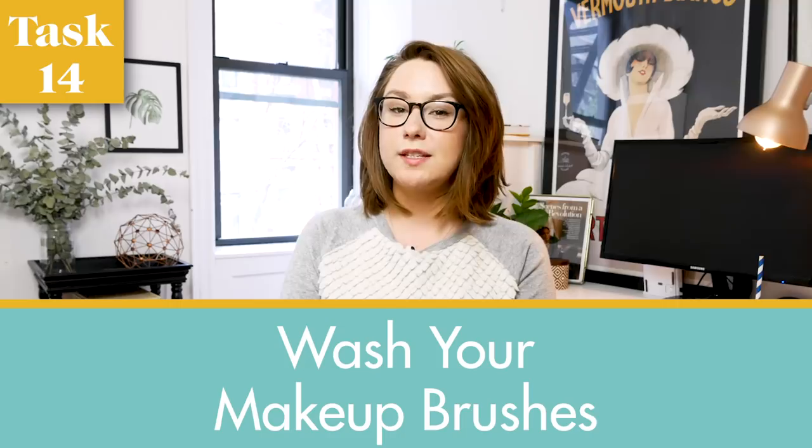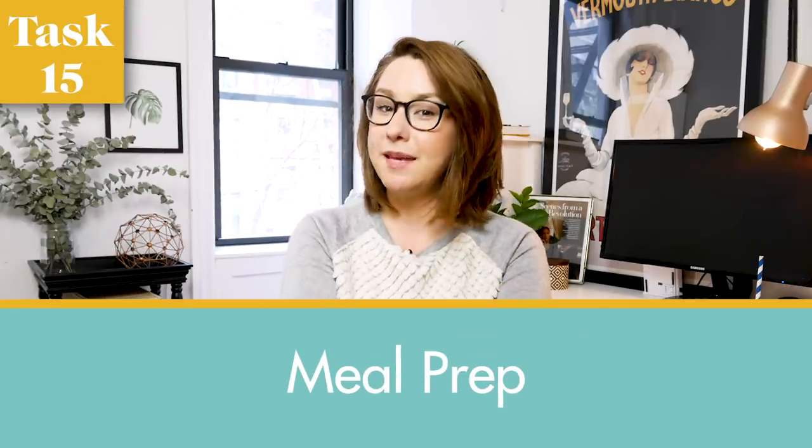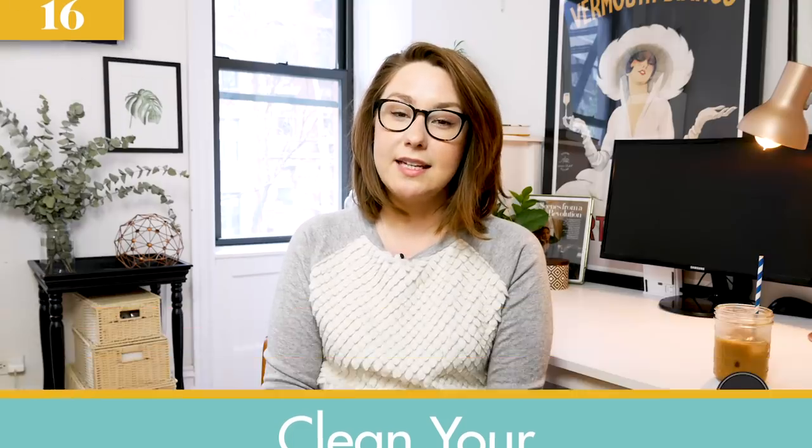Number fourteen is give all of your makeup brushes a good washing, or in some cases a good throwing out. I use the dry makeup brush spray on a very regular basis, but I try to clean them about once every other week and throw them away every few months. Number fifteen is to create three meals to make through your upcoming week and write out a grocery list based on those meals — bonus points if they freeze wonderfully for leftovers. Number sixteen is to break out white vinegar and give your coffee maker a much-needed clean.